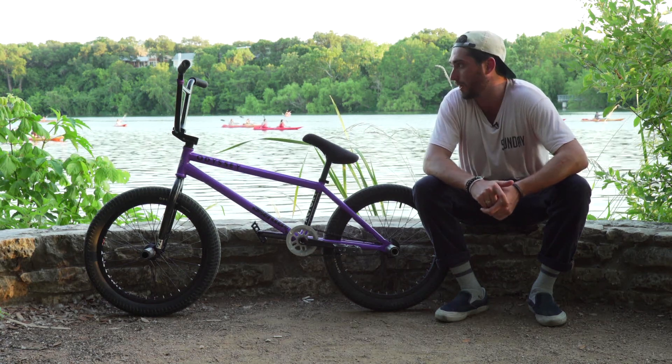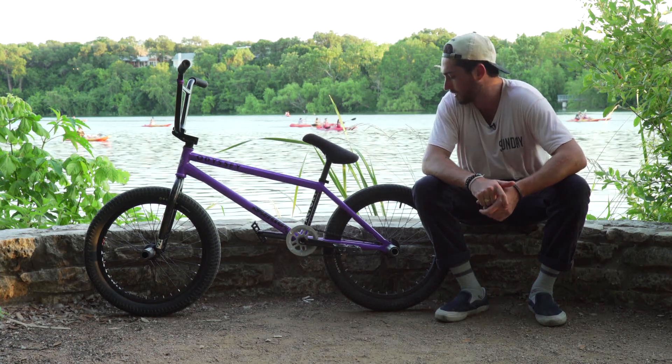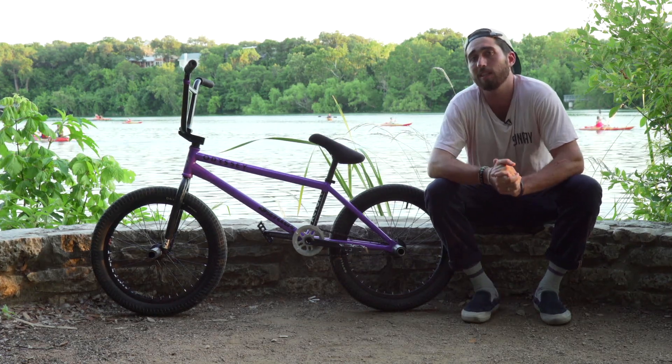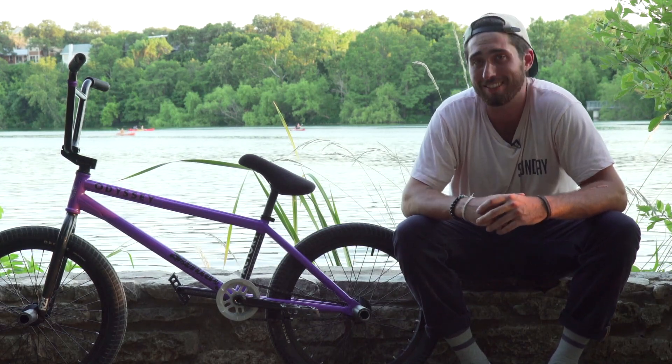It has a rust-proof coating and I love it. First purple bike I've ever had, but I really like it — I'm into it. It looks good with the black parts and such. So there's a look at my bike. Thanks for watching. You can find all these parts at sundaybikes.com or your local dealer. Check out these clips to see how strong this bad boy really is.